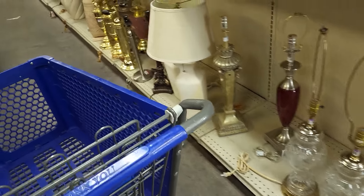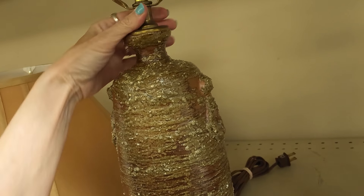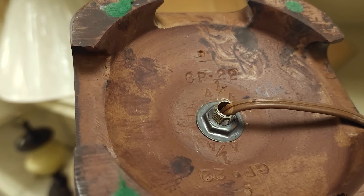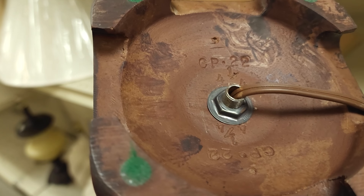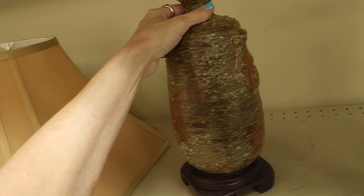We're going to peek in the little side room where they keep furniture, lamps, and art first. This caught my eye — what do we have here? That is an older lamp, mid-century. What do we have on the bottom? We have some marks. We could potentially track down who makes this pottery.